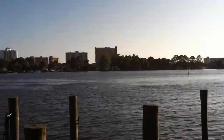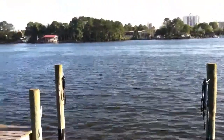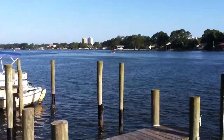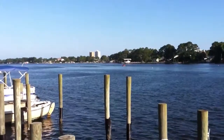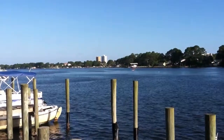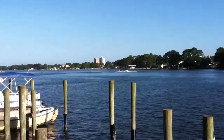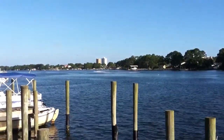Doing a quick clip — got the condos off in the distance, got the lagoon at our feet here. This is Grand Lagoon, Panama City Beach, Florida. Looking down this direction you got the white condominium, it's called the Seychelles — one of the newer construction high-rise condominiums in our area. Right beyond that you got Treasure Island condominium.